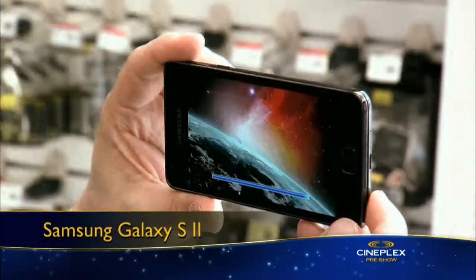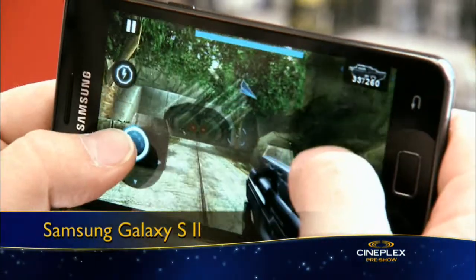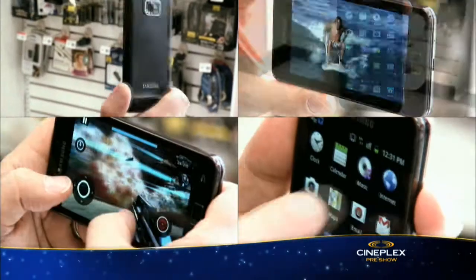The Samsung Galaxy S2 smartphone has a stunning 4.3-inch display, perfect for playing games, watching videos, and web surfing. Its two cameras mean it's also great for making video calls. Add in a dual-core processor, and it's no wonder it's often referred to as a super phone.